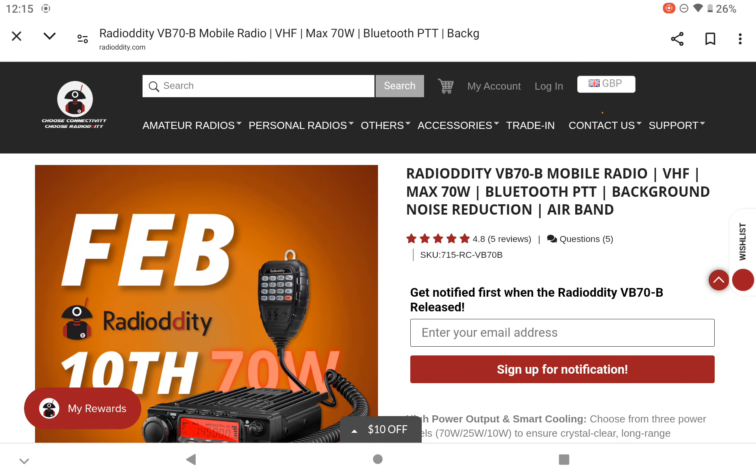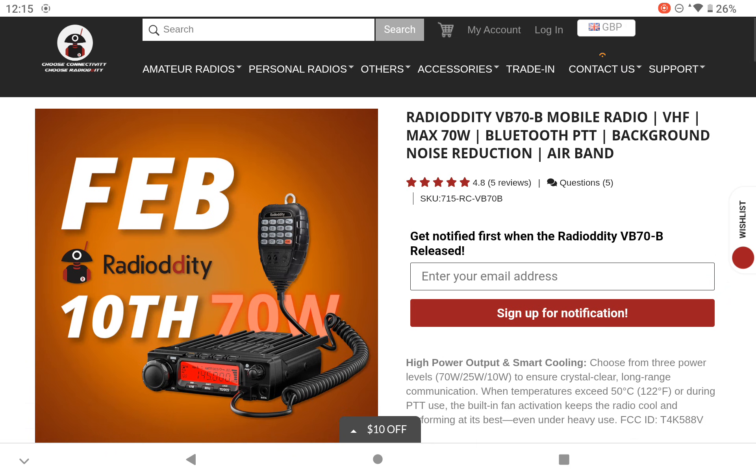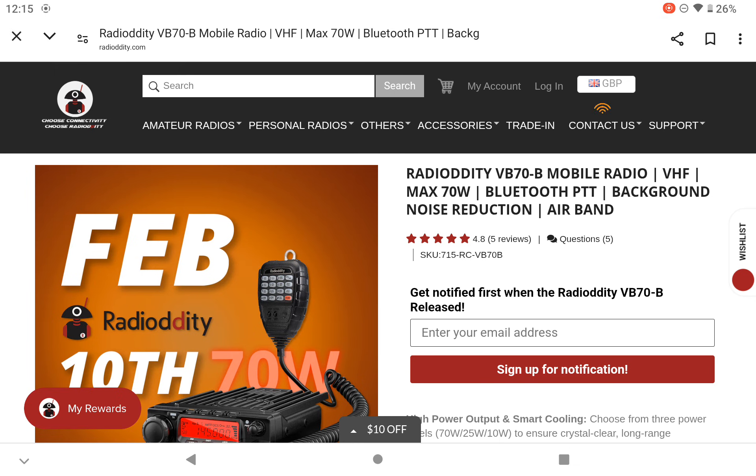Good afternoon, CQ back again. There's a quick announcement on a new radio coming out soon on the 10th of February from Radio Oddity. It's a nice looking radio — the Radio Oddity VB-70B mobile radio, VHF with a maximum of 70 watts.